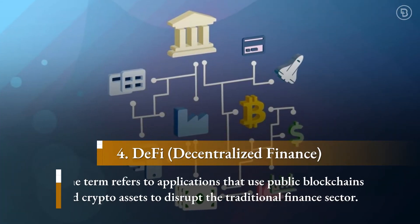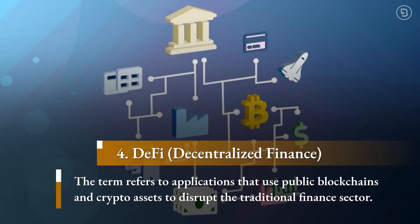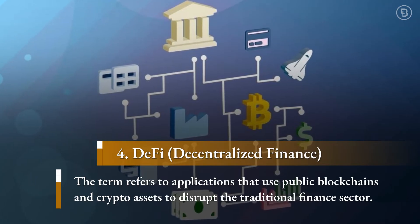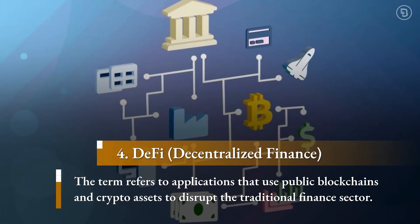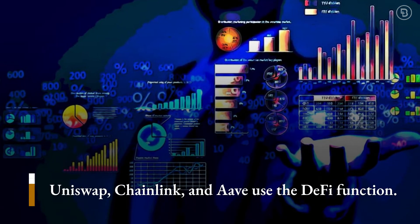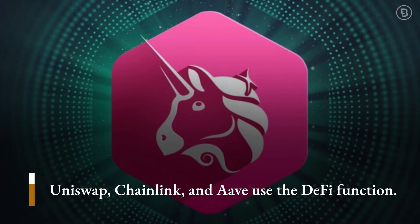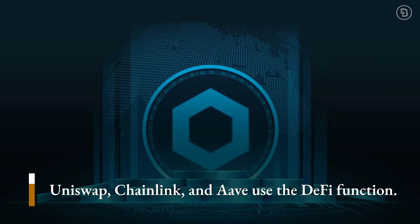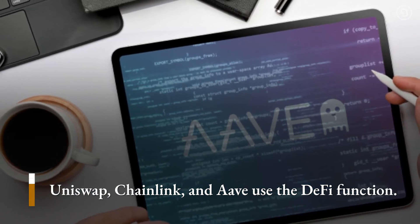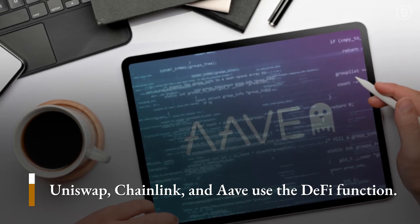Decentralized finance is an umbrella term for applications that use public blockchains and crypto assets to disrupt traditional finance sectors. The industry is also a major reason for Ether's recent record-breaking success. Cryptocurrencies that use DeFi applications are Uniswap, a decentralized exchange for trading Ethereum-based tokens; Chainlink, a decentralized oracles network; and Aave, a decentralized lending platform. The sector is booming and is predicted to see more success.